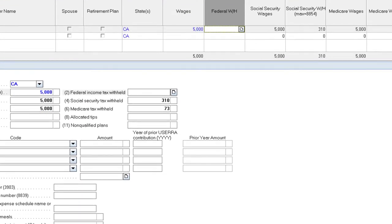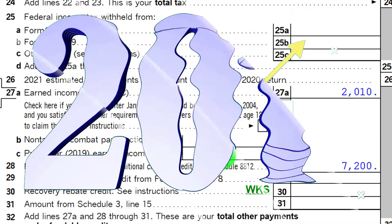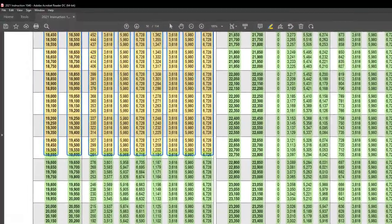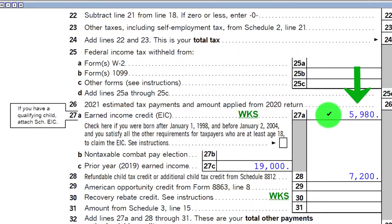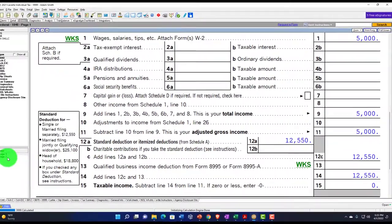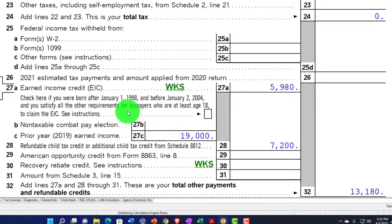Let's say my income was relatively low at $5,000, which is below the maximization cap. But if my 2019 income was higher, I can elect to use the 2019 income if it's greater. So if my 2019 income was around $19,000, I can elect to take 2019, pulling that over — I'm back up to $5,980 using the 2019 income, even though my actual income is only $5,000. Note: you can go back to 2019 but not 2020.